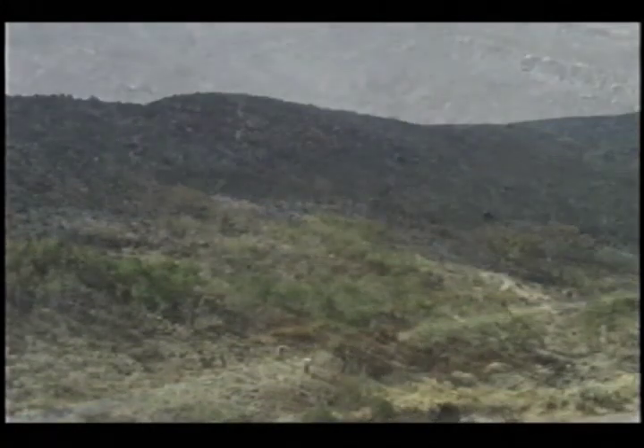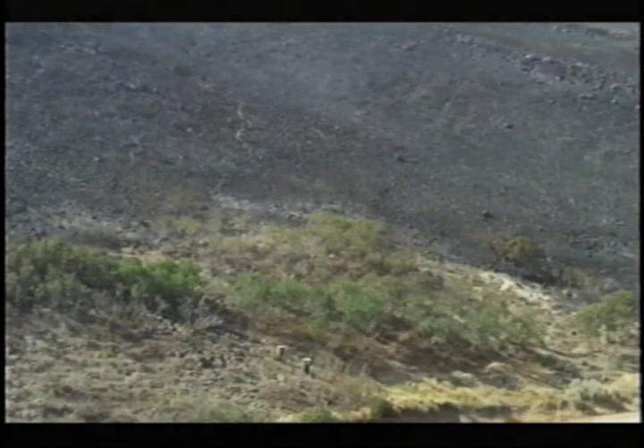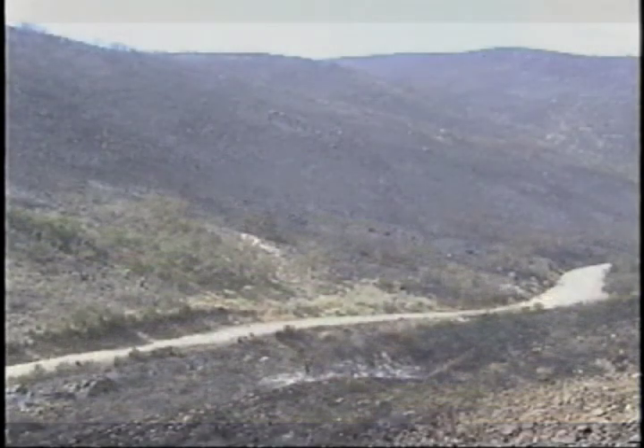The blackened area just beyond the edge of the goat treatment site is the area mechanically thinned by hot shots just the week before the fire.